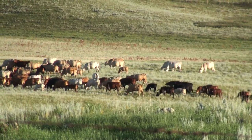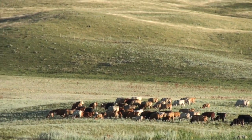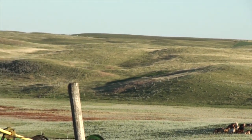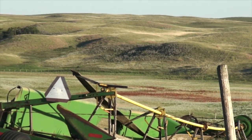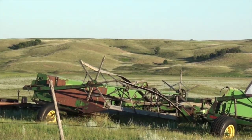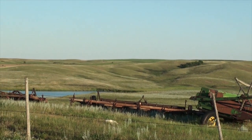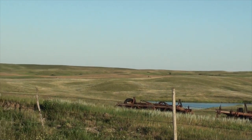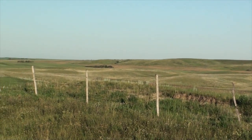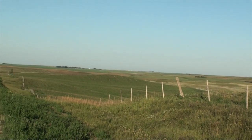Looks like a Charolais and Swiss Brown mix — don't see any Hereford. These are the Elma and Lake Elma uplands, Echo region. Stagnant ice moraine, all hummocky and potholed. Lots of dark brown loam. It's pretty good farmland if you can get to it.